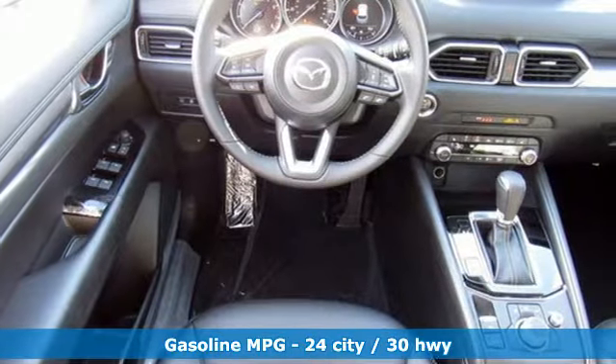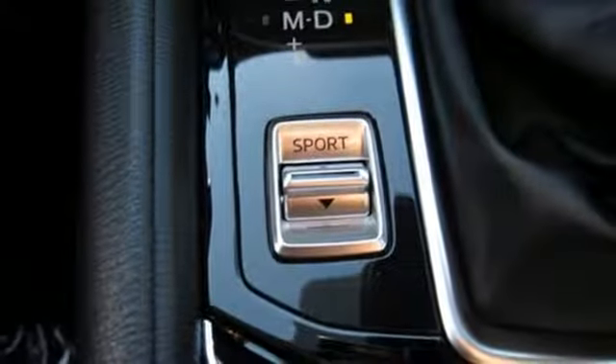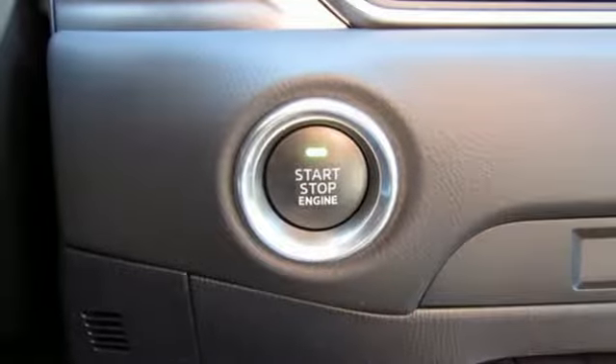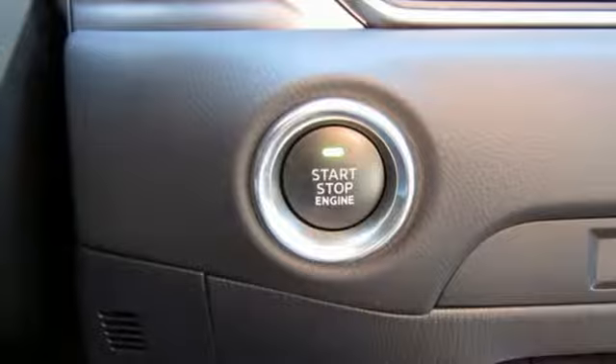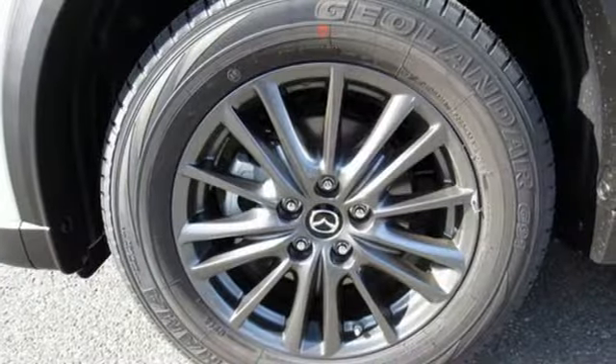Inline four-cylinder engine, dual-zone climate control, streaming audio, front heated sports seats, doors and push-button start proximity key, external memory control, aluminum wheels, smartphone wireless charging, and automatic transmission.